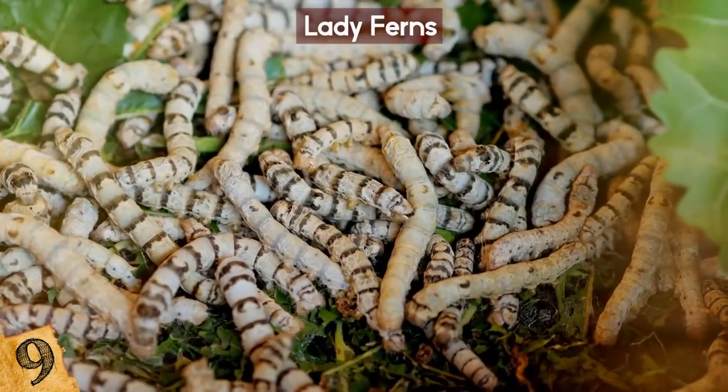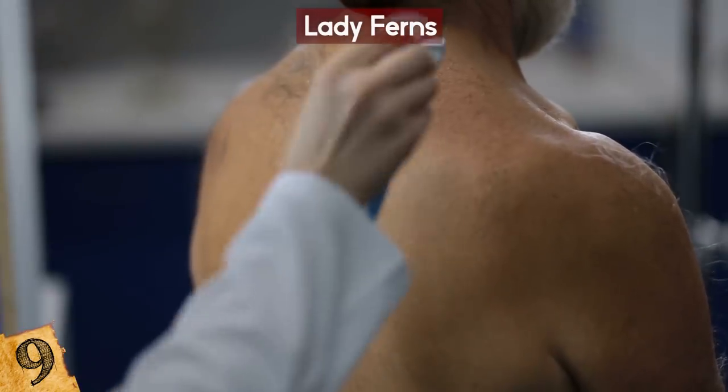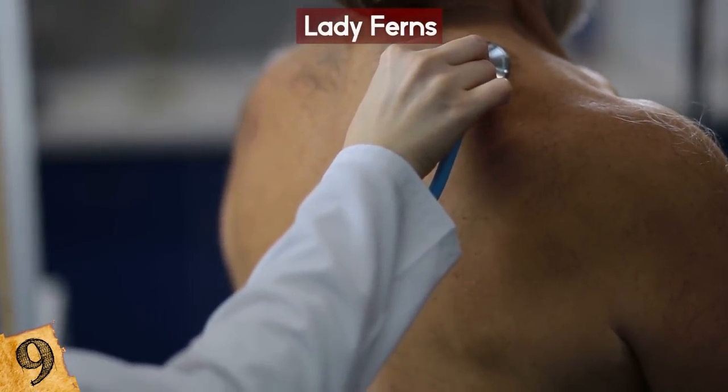Lady ferns can also be used to prevent against worms, balance the digestive system, and fight against asthma, pneumonia, and bronchitis.